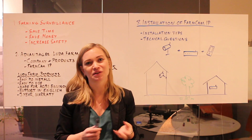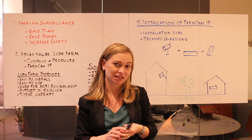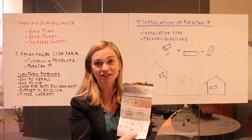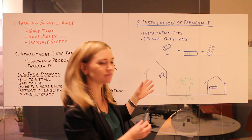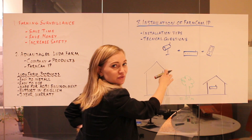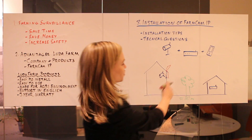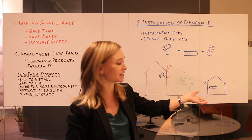Now, what if you install a FarmCAM IP and you don't receive a good picture? Well, in that case there are always solutions we can recommend. In every FarmCAM box there is a short WiFi installation tips guide with some advice for a good WiFi connection. For example, it's possible to attach a cable and a larger antenna onto the camera. In this way you can avoid obstacles like a wall, or place the antenna higher up, and this will help to get a better signal from the internet router.